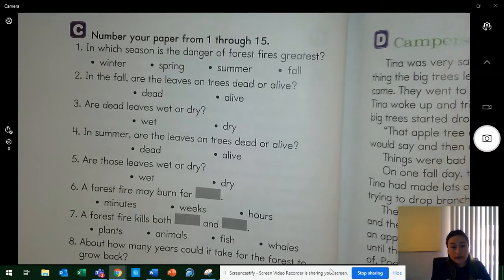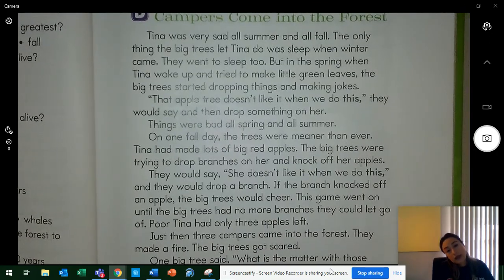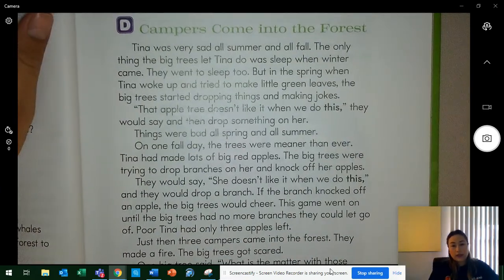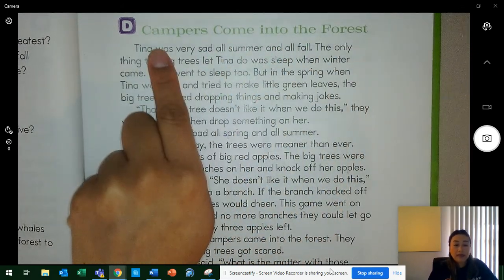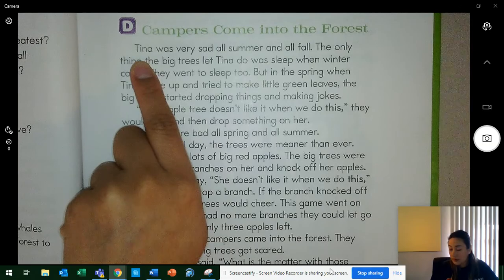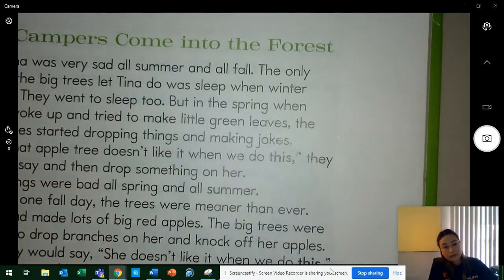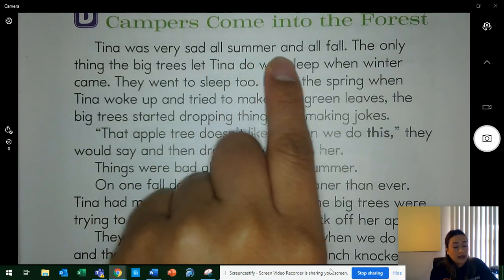Now that you've clicked play, you're ready to read part D. We're going to read the story together and I'm going to be asking you questions. The title is: Campers Come Into the Forest. Say it with me — Campers Come Into the Forest. Get ready. Tina was very sad all summer and all fall.